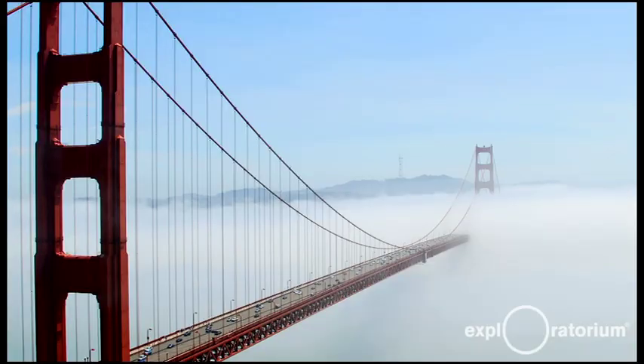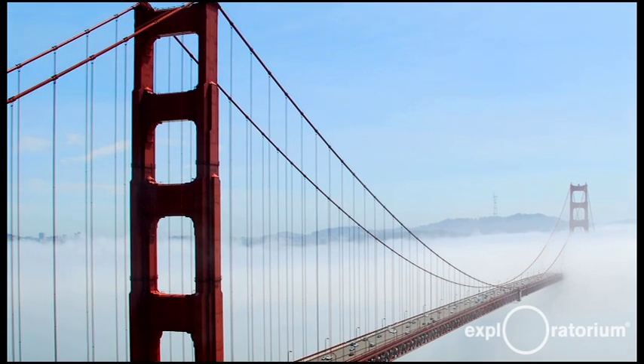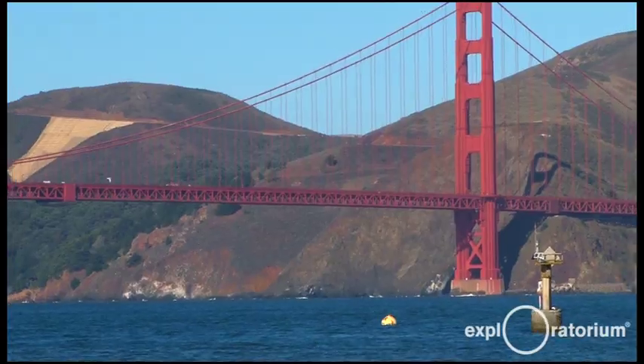Behind me is the Golden Gate Bridge. The bridge deck is 230 feet above the water, and the top of the towers is 750 feet above the water. We can use those as a gauge when the fog comes in to measure the height of the fog. And you have to realize the hills of San Francisco are 200 feet higher than the top of the towers on the Golden Gate Bridge.